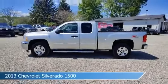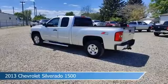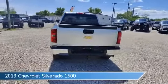Take a look at this 2013 Chevrolet Silverado 1500, equipped with a 6-speed automatic electronic with overdrive transmission in silver ice metallic.